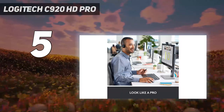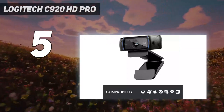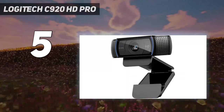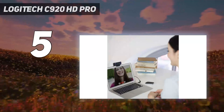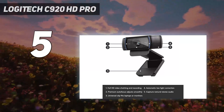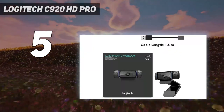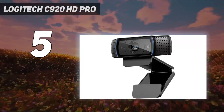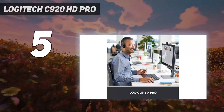The C920 captures sharp, well-exposed video with lifelike colors even in quite gloomy lighting. The dual microphones mounted each side of the lens do an equally impressive job with audio, while the versatile stand works brilliantly both as a monitor clip and a desktop stand — there's even a proper metal tripod mount. Whether you're streaming on Twitch or YouTube, or just want to look your best on Skype, the C920 HD Pro is the webcam for the job.